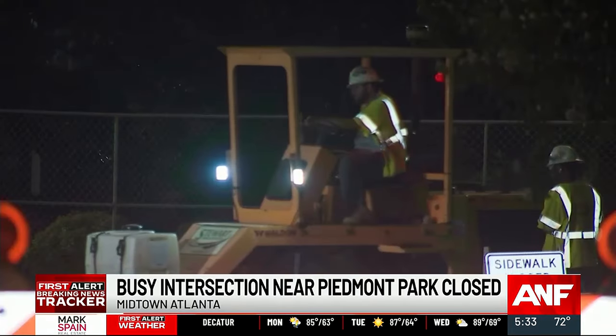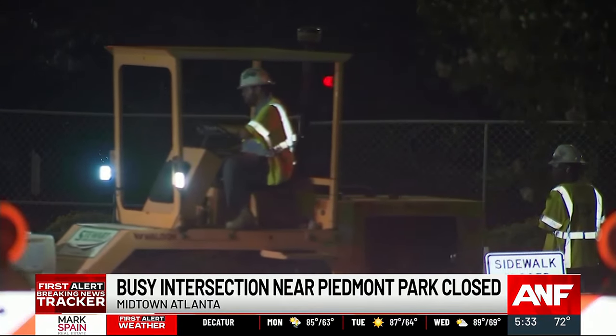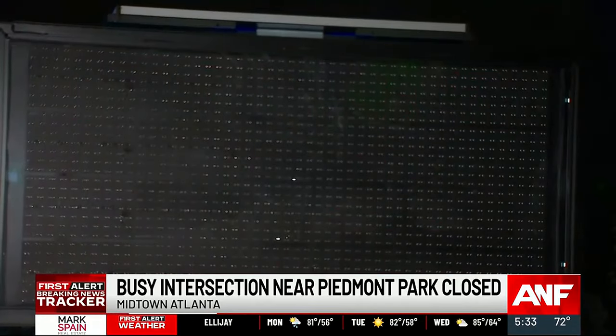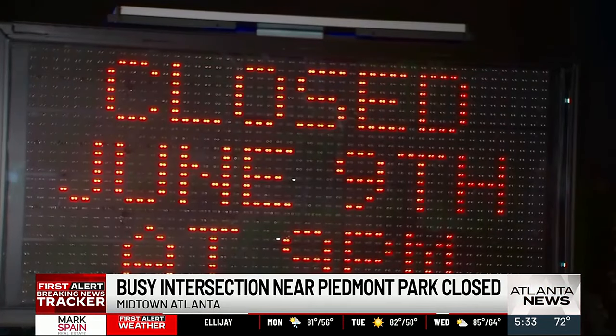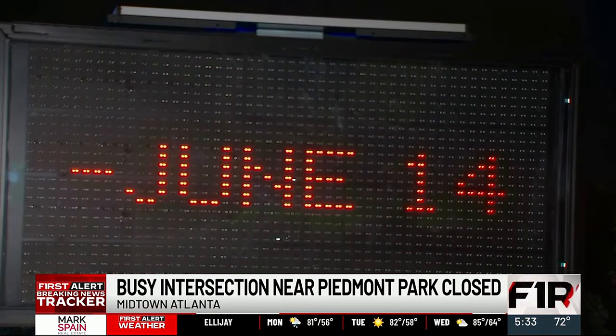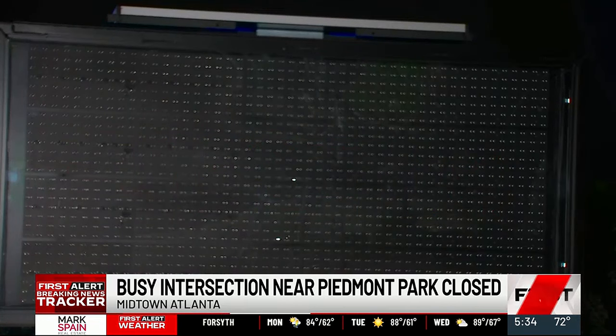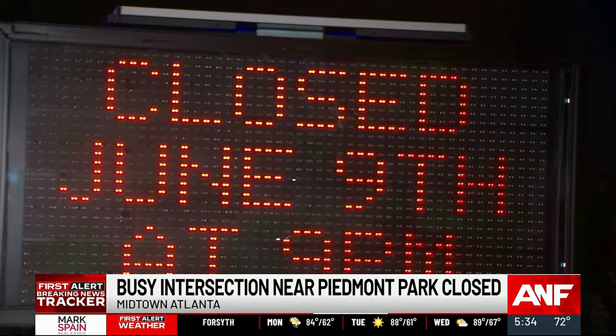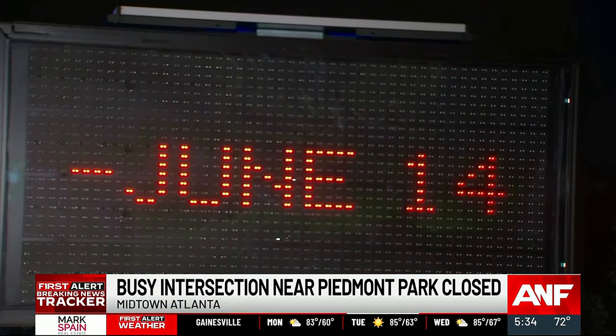This whole intersection is closed off. Work is being done on the 10th Street bike lane, which feeds into the busiest section of the belt line. Another key element of this project: new traffic signals at this intersection and a raised pedestrian crossing — the goal is to make this area safer for pedestrians.